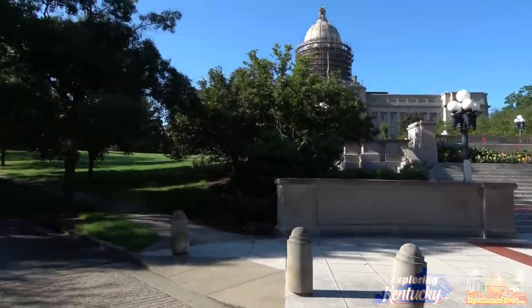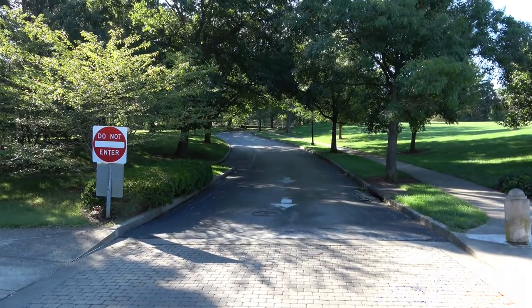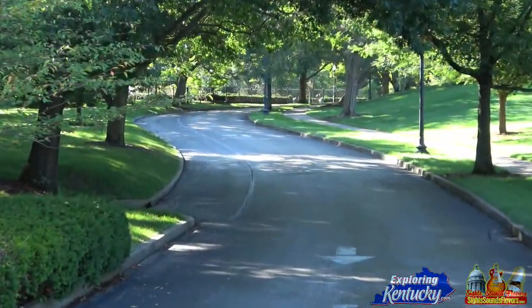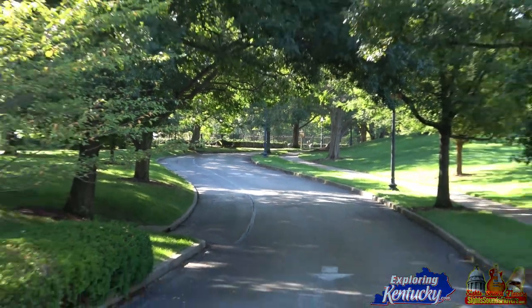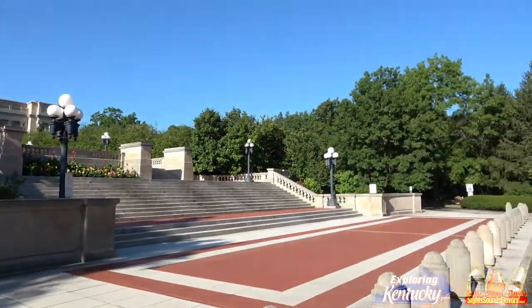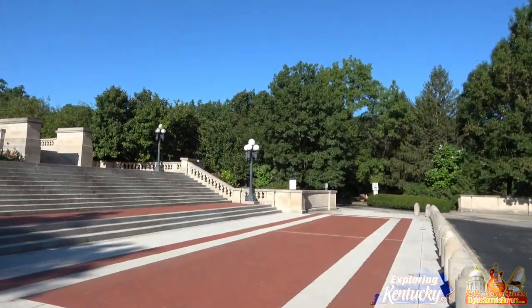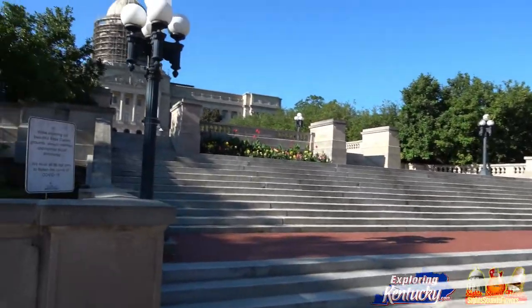So what we're going to do is I want to show you everything, so that if you decide to come on over and visit — and I want to stress that as you should — you'll get a nice little preview. We're also going to look at the road from above and look at the signs.